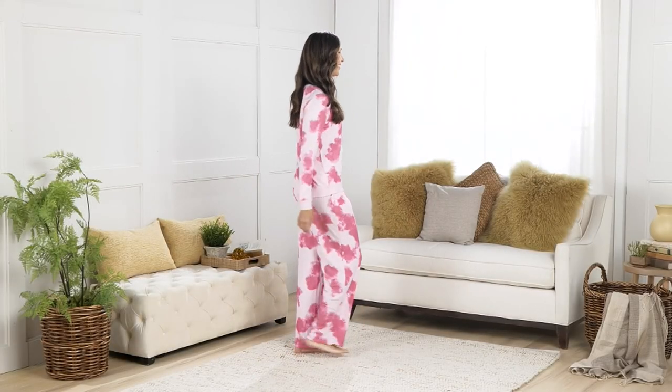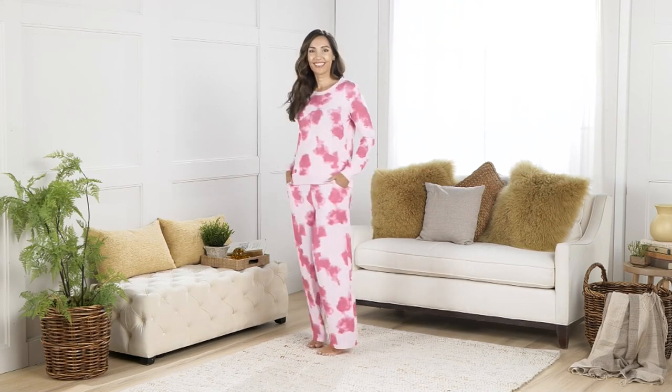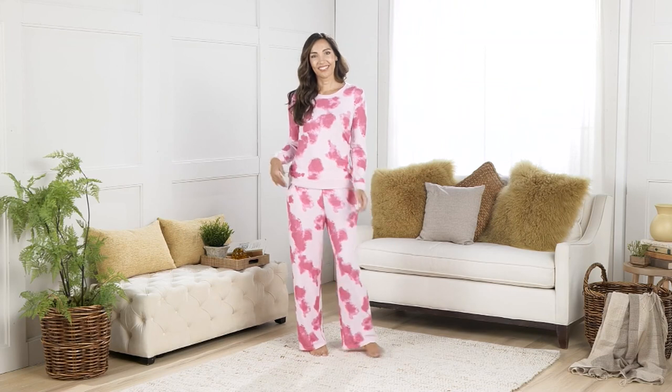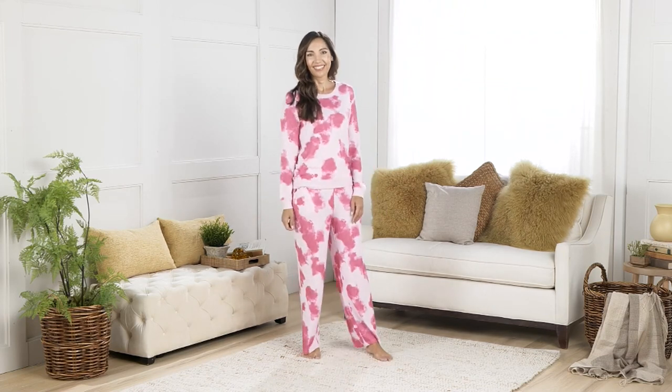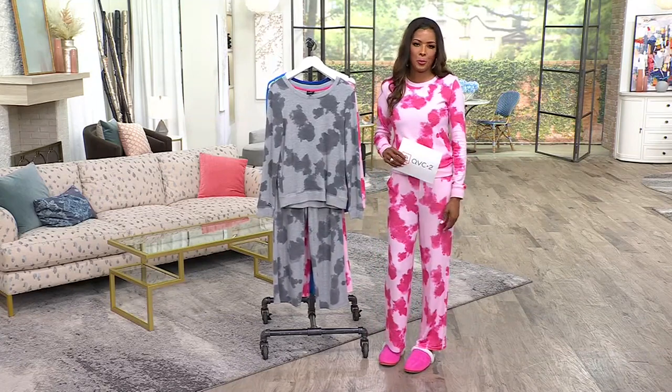I know that you have been wondering about my set that I'm wearing, and I have to be honest with you — I have worn this a few times and every single time I wear it, I fall in love with it more. It is so comfortable, it is so stinking cute and so affordable.